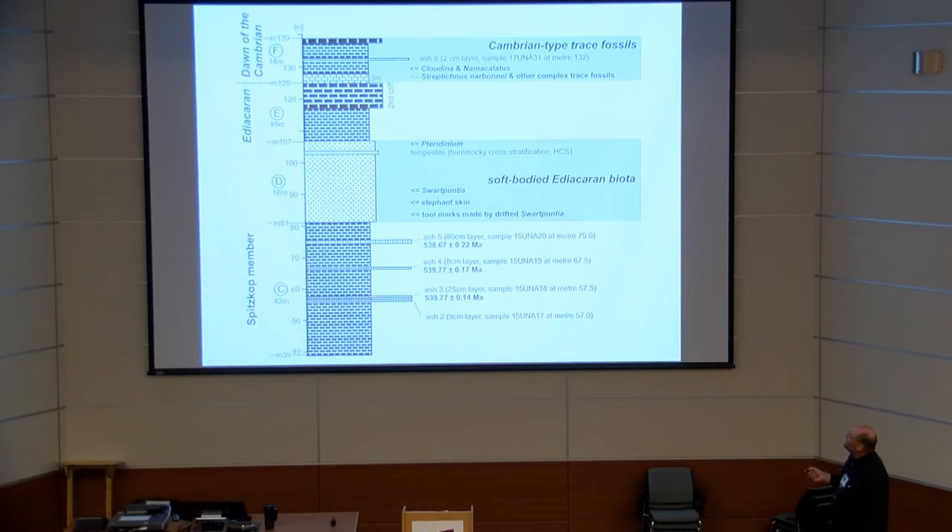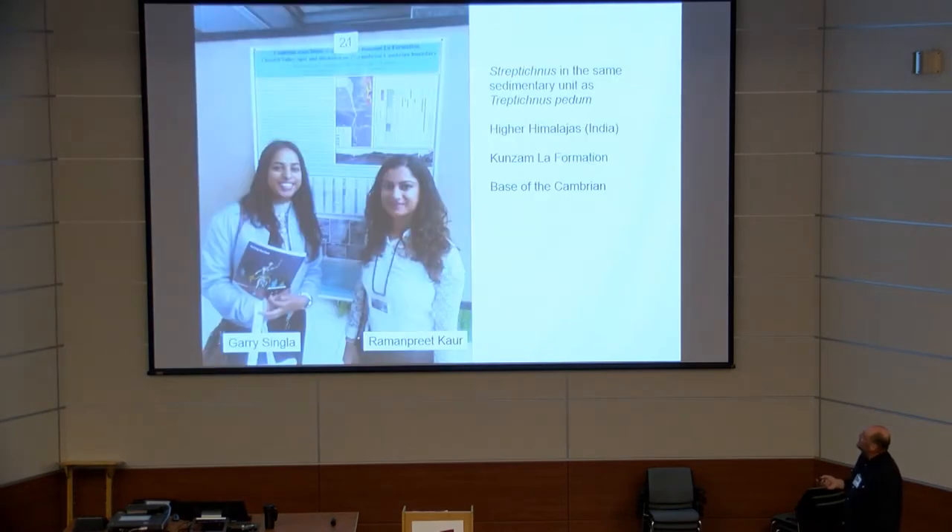Zooming in more closely: we have this relatively young age of 538, then the occurrence of Svartpuntia and Pteridinium, then a transition interval with no macrofossils — we found nothing, and neither did anyone before us. That is interval E. Then you have the occurrence of Treptichnus narboni and other complex trace fossils. This means that in this transition interval, the soft-bodied Ediacaran biota became completely wiped out and replaced by this new community. On the other hand, the Ediacaran fossils with an exoskeleton — like Cloudina and Namacalathus — made it through the transition interval.